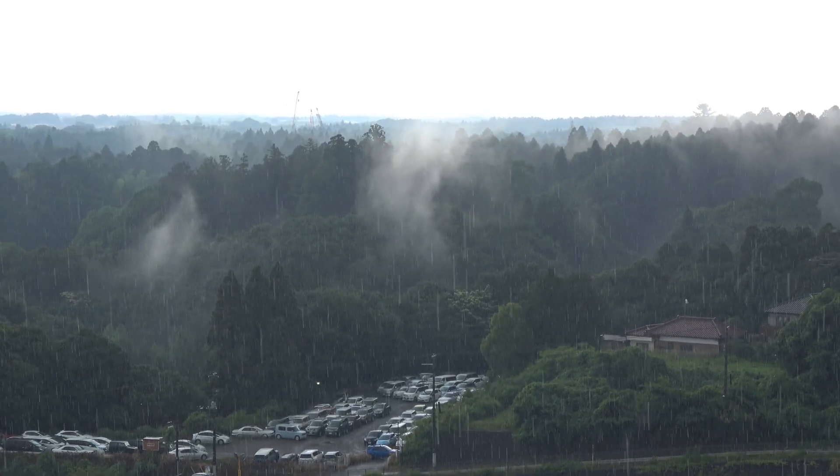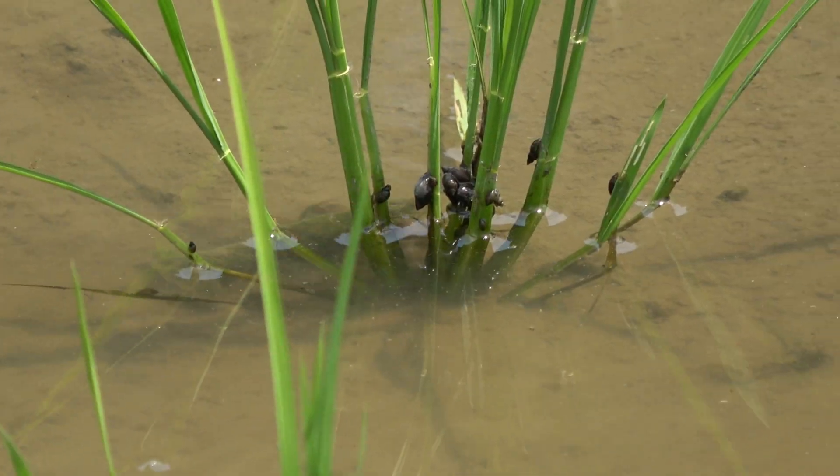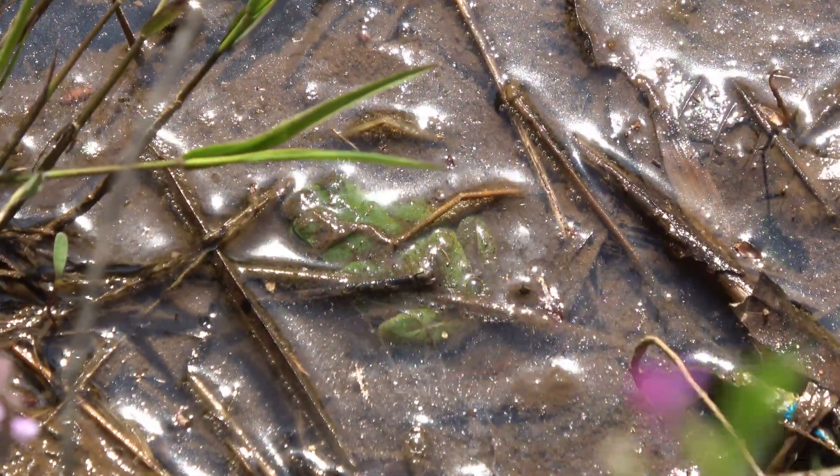Speaking of rain, spring showers tend to bring out a lot of life in the Tokyo area — everything from crayfish to turtles to tadpoles, which eventually turn into frogs.